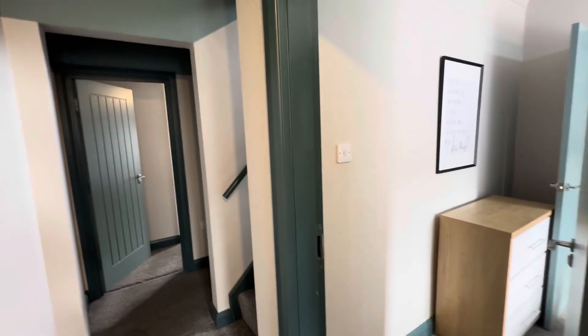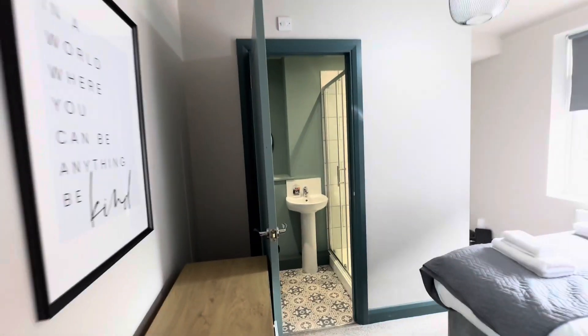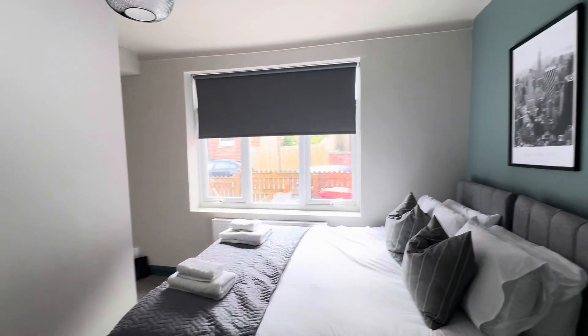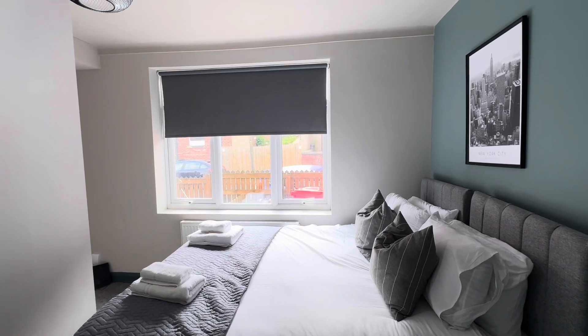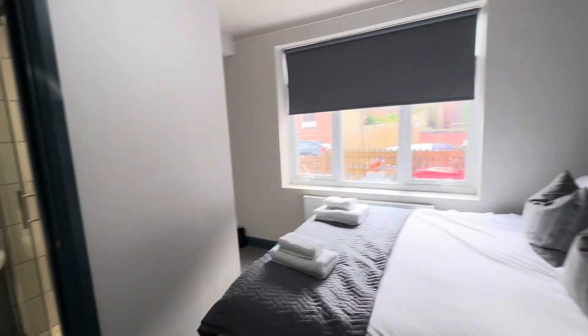Video tour of Cobden Terrace — a five bedroom all-en-suite property suitable for young professionals. We have a fantastic space downstairs which has been converted into a living, dining, and kitchen space, and also a further bedroom downstairs.